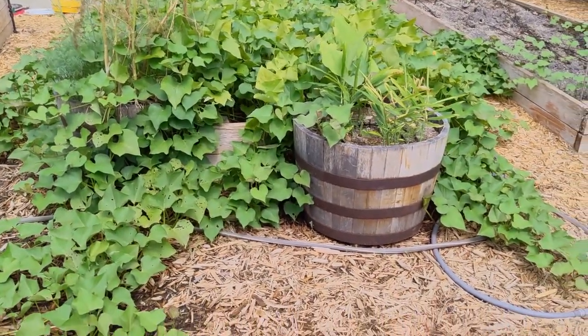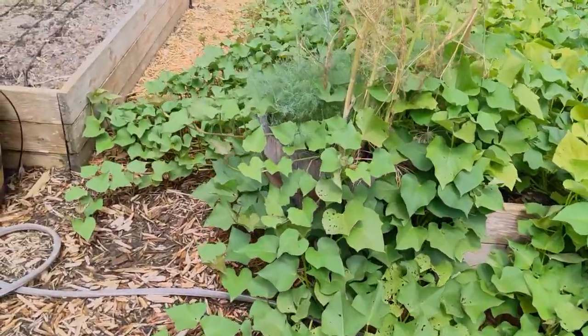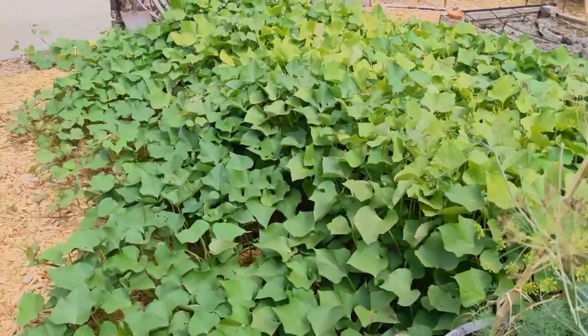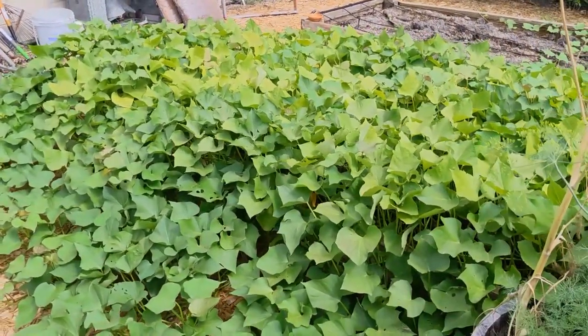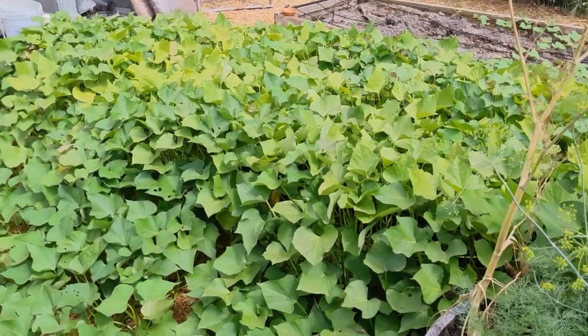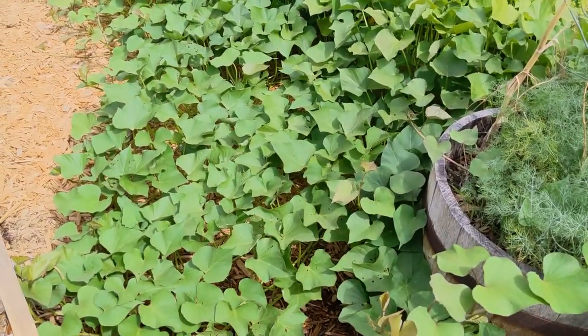Of course the sweet potatoes are doing well — they just love the heat. They've way outgrown their raised bed and they're blocking the paths everywhere you look. It'll be a while before we harvest these, but they look happy.